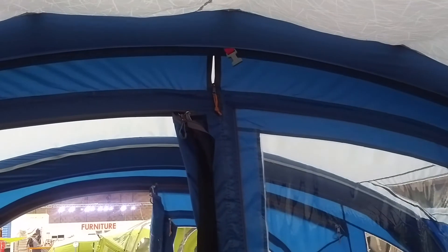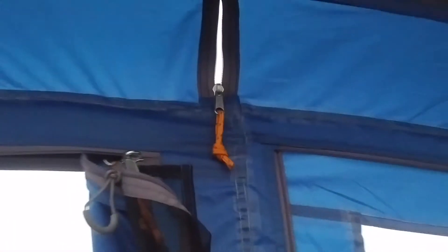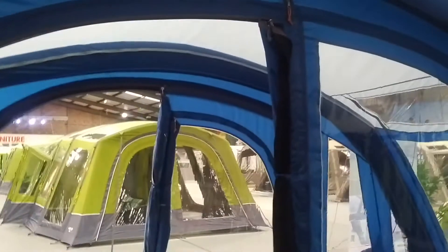This is an early pre-production model so hopefully they'll fit just that little bit better. A feature I'm very pleased Vango have done — I've been asking for it a little while, fantastic that they've listened. There's a little zip at the top here that leads out into the porch area so you can run your mains lights right the way through and out into the porch area.